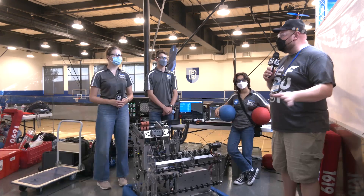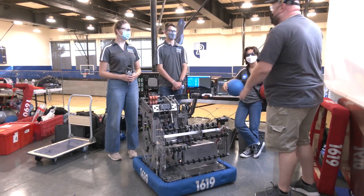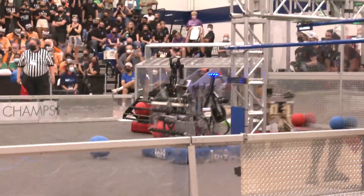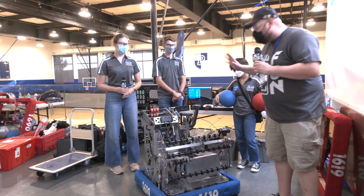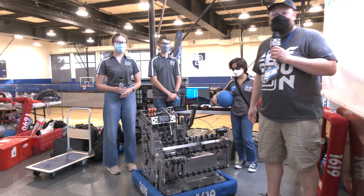Hey everybody, it's Tyler here at Chessie Champs, checking in with our 1619 World Champion Up A Creek Robotics. I'm here with Olga, James, and Maya. Up A Creek Robotics may be building fantastic machines every year, but this one is very special with a World Championship win. We'll follow the full cargo path through the robot, talk about odometry, and a great climber coming up here on Behind the Bumpers.